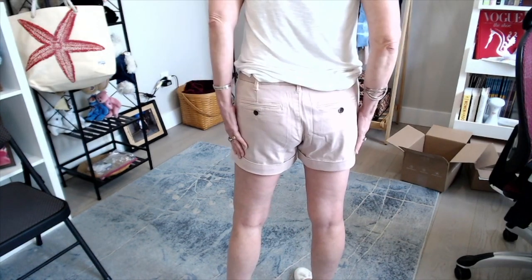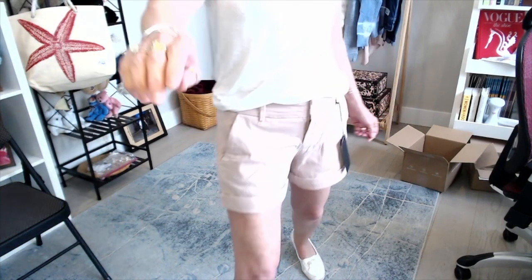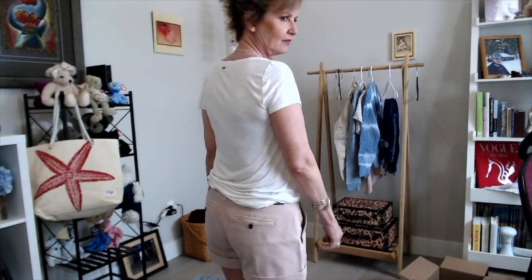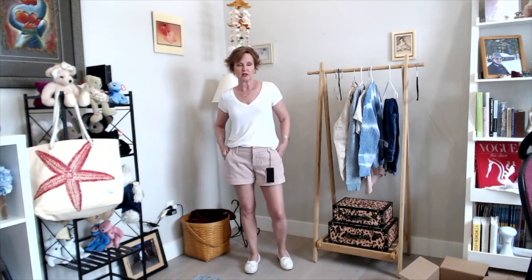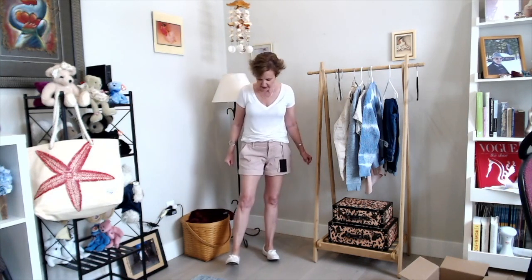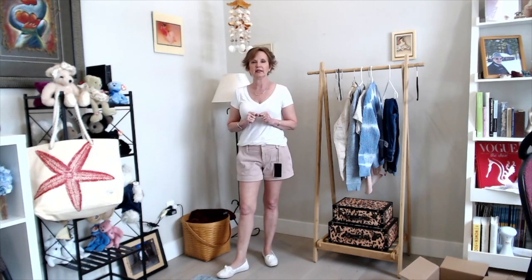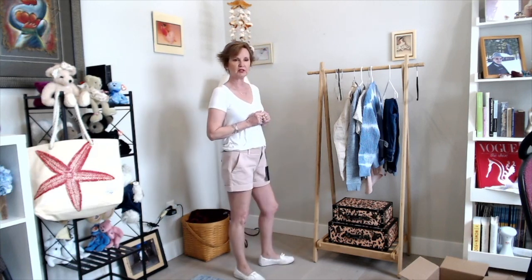I paired them with a plain white V-neck from White House Black Market. The waistband hits about an inch below my belly button so it's a mid-rise. Are they too wide? Are they too baggy? I like the color. I just haven't worn shorts in such a long time and I'm not sure how they should look anymore. They're comfortable, but I'm a little on the fence. I'm really trying to be more intentional about my clothing choices and I'd love to know your opinion.